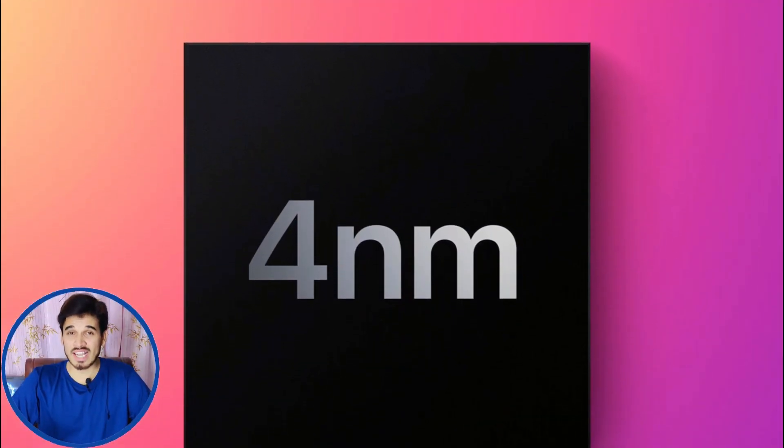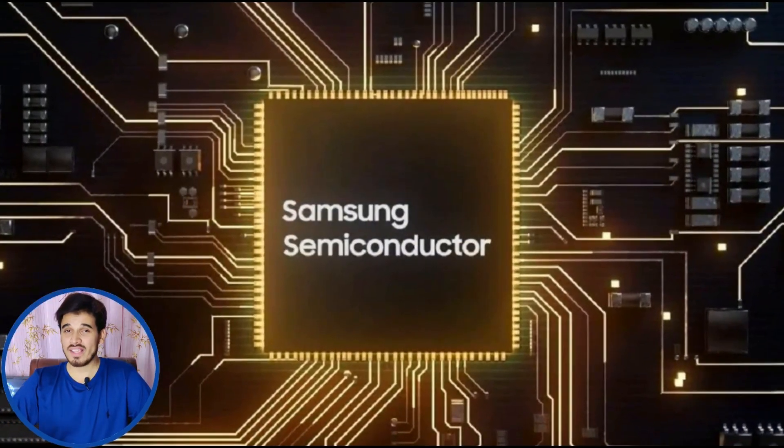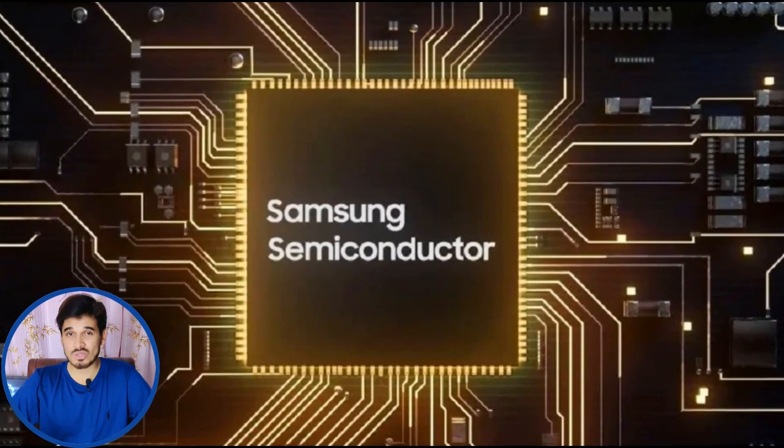The chip is made using a clever 4nm process by Samsung, so it uses power wisely and stays cool. Notably, Samsung takes care of making these chipsets, which ensures good quality.